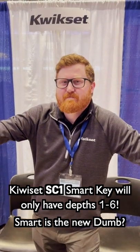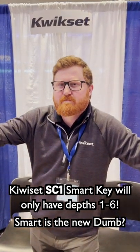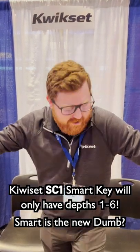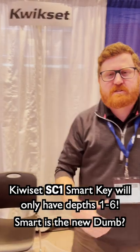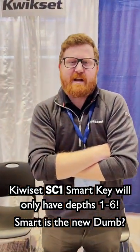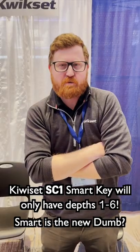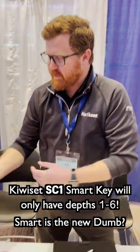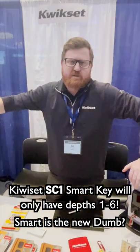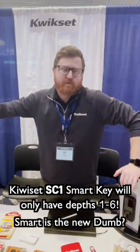From Kwikset, AJ will tell us about the new SC1 smart key re-keyable. The new SC1 is a new cylinder with Kwikset's smart key technology that implements the SC1 keyway as an option. Same capabilities as your standard KW1 lock sets and cylinders, just with that SC1 keyway. Essentially.